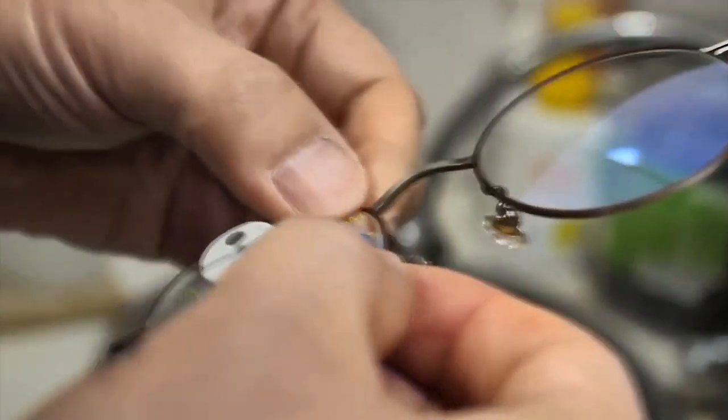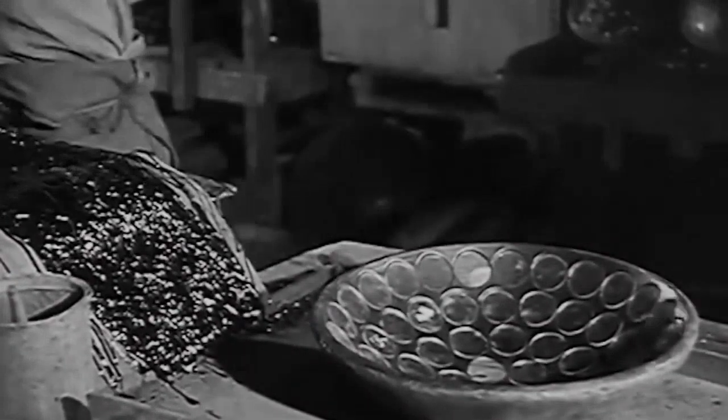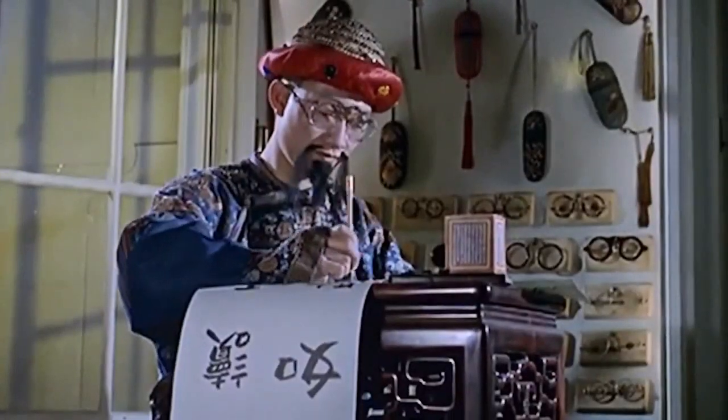Then the glasses are put into frames made of metal or plastic. Fun fact: the first glasses, called spectacles, were made in Italy in the 13th century, and were worn mostly by monks and scholars.